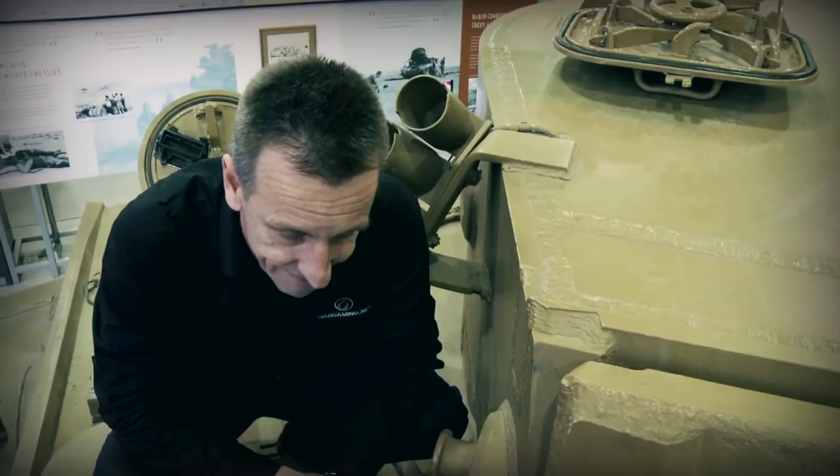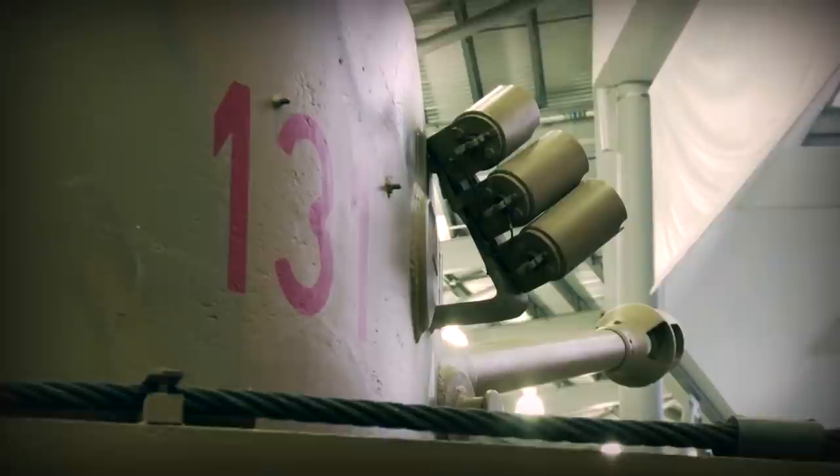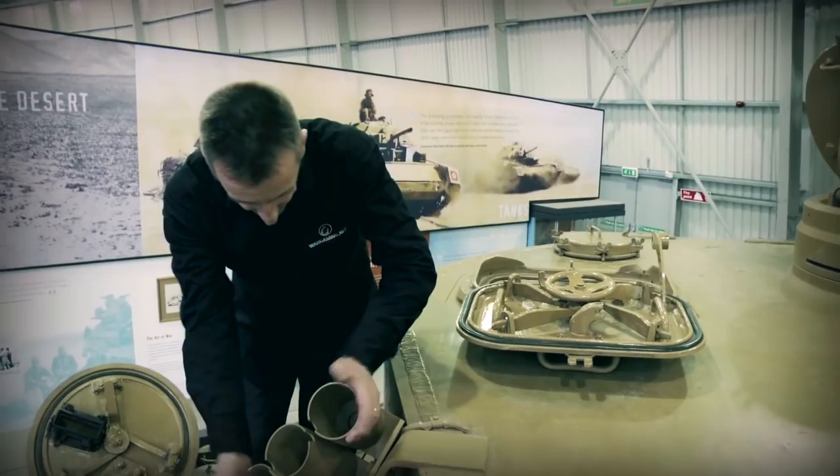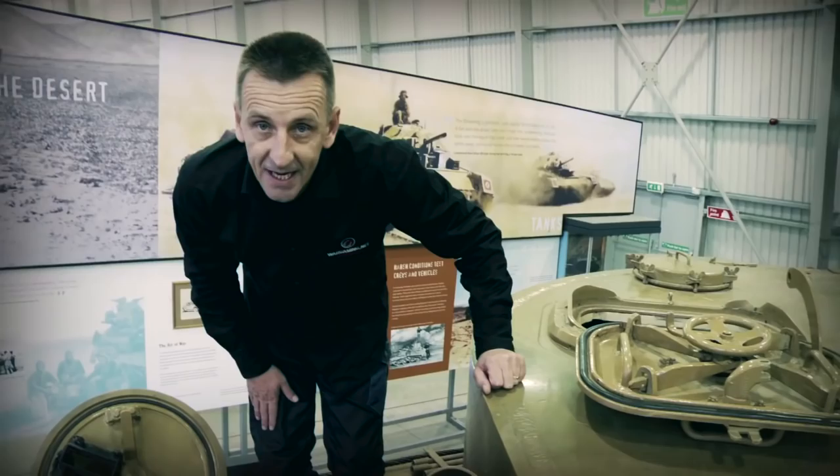Looking at the side of the turret, you can see the trunnions and the mantlet cover. We also see the first of the smoke grenade dischargers. Tiger 1 had two banks of smoke grenade dischargers — three on either side of the turret, one bank mounted left and right — with controls inside the commander's station. On the right-hand side of the turret you've also got the vision port for the loader's station, giving a very narrow field of view.